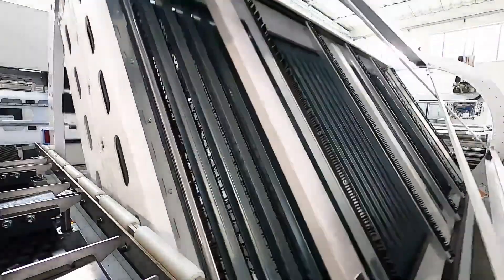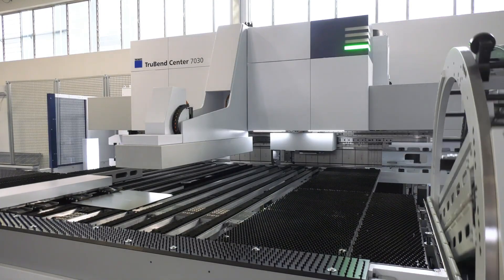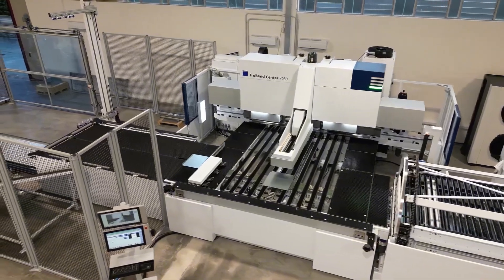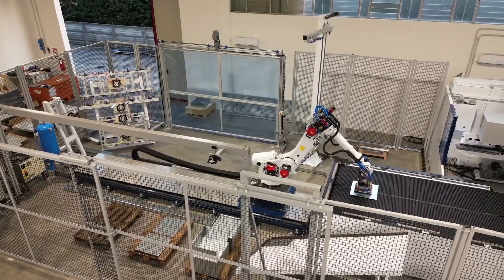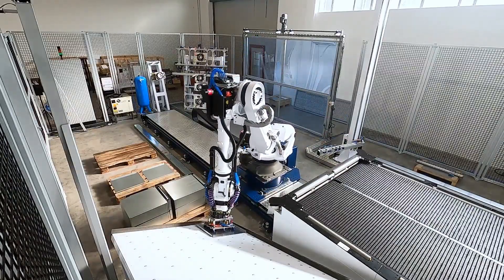The Trumpf Truebend 7036 is a bending machine that performs metal bending operations with incredible speed and precision. Its ergonomic design allows the operator to work without tiring, while its 36-ton bending force perfectly shapes even the most difficult materials.